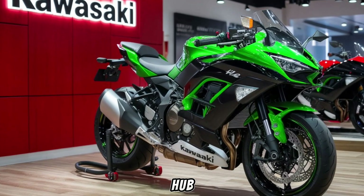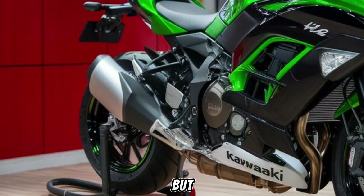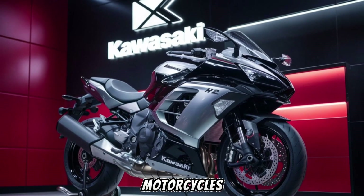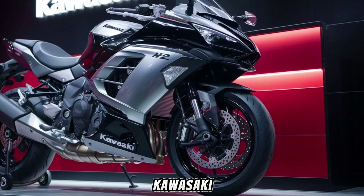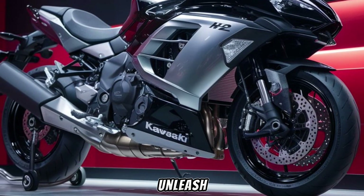Welcome back to the Drive Hub, where speed meets innovation. Today, we're diving into the future of hypersport motorcycles with the 2025 Kawasaki Ninja H2. Strap in as we unleash the beast.